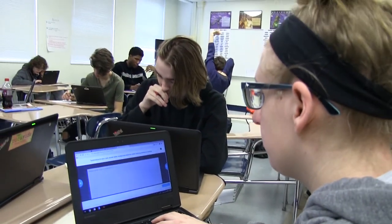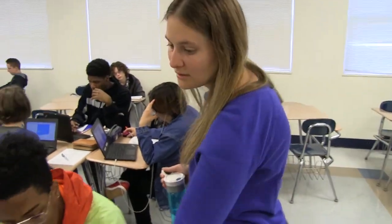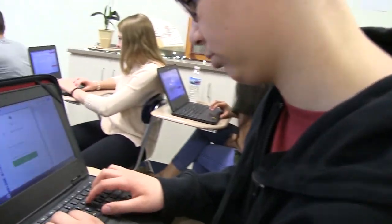The goal of Riverside Brookfield High School's one-to-one initiative is to use technology as a tool to enhance student learning and increase student engagement. RB staff members across content areas have consistently integrated technology in a variety of creative ways, all with the goal of improving a student's educational experience at RB.